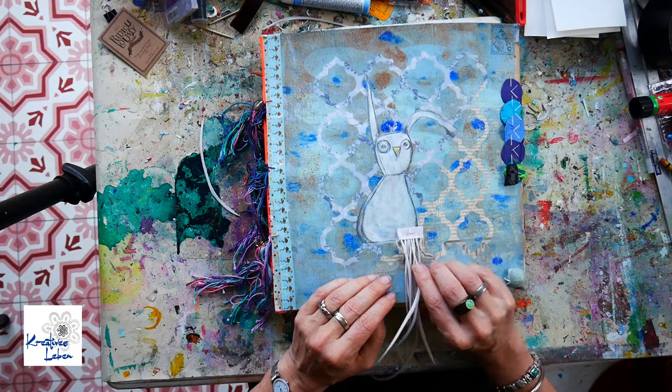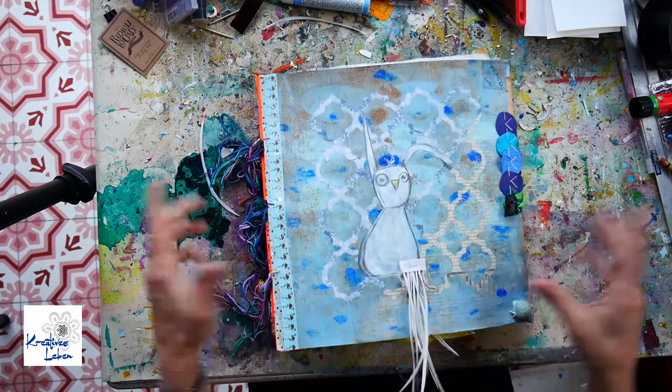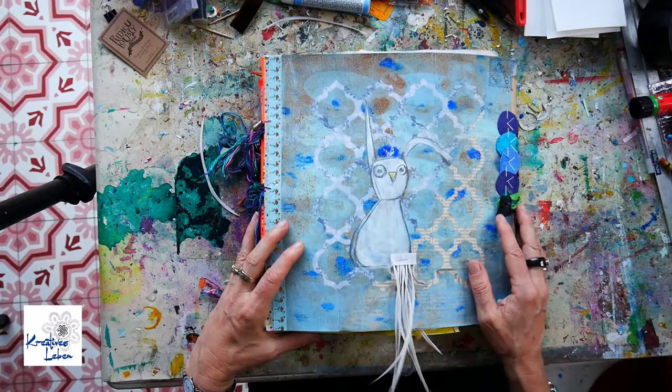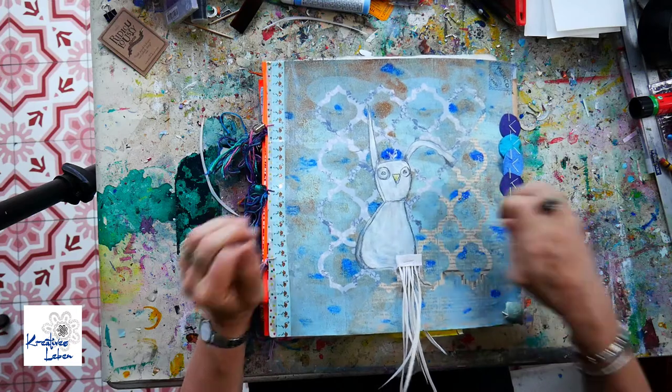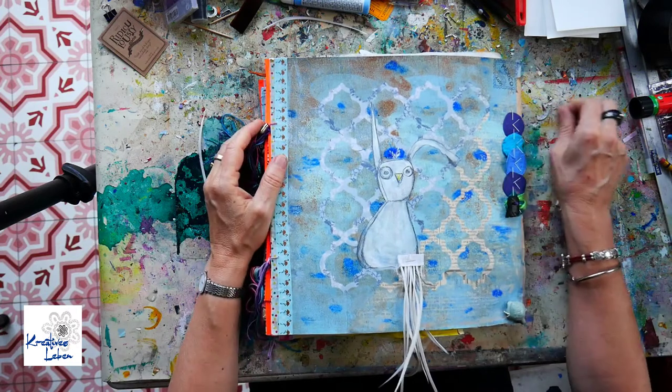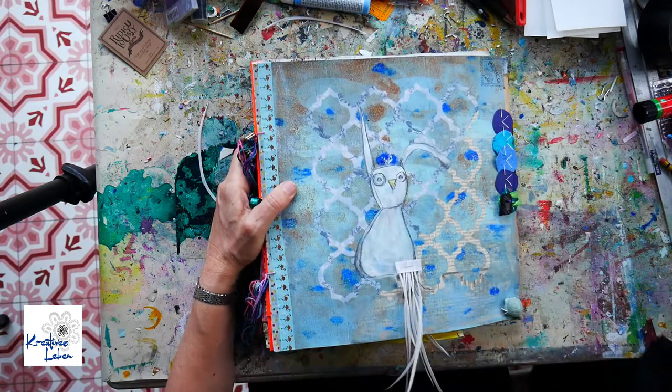So this is my magical animals art journal. I hope you enjoyed this flip-through. If you did, please give me a thumbs up. If you haven't done so, please subscribe to my channel. I promise I will be coming back to you very soon and with more to see. Bye bye, take care.